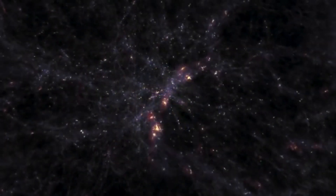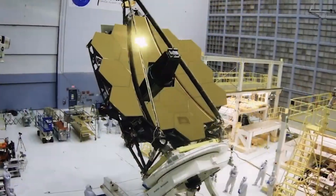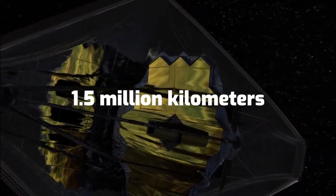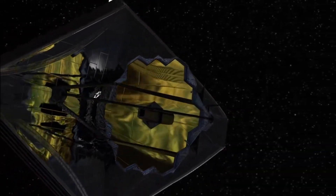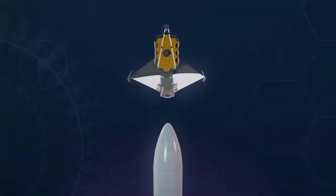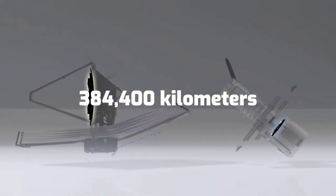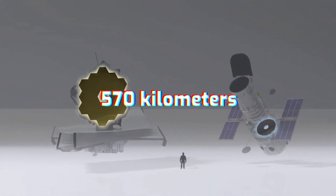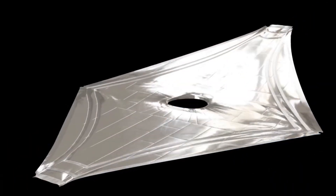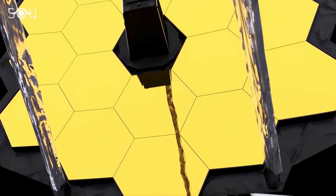In what region of space will the JWST be stationed? After being propelled into space, the JWST entered an orbit around the Sun at a distance of up to 1.5 million kilometers from Earth, in temperatures that can reach minus 223 degrees Celsius. For comparison, the distance between the Earth and the Moon is 384,400 kilometers, and the Hubble Space Telescope orbits only 570 kilometers above Earth's surface. If there is a problem with the JWST, astronauts will not be able to fix it due to its great distance.